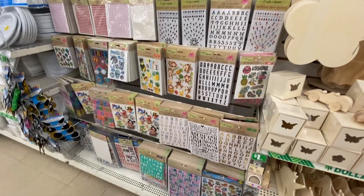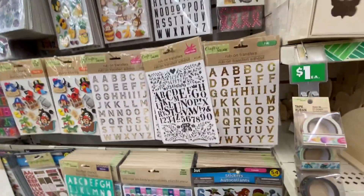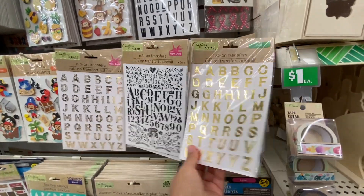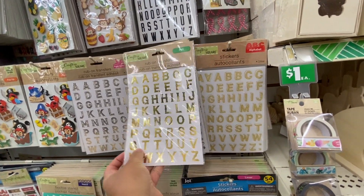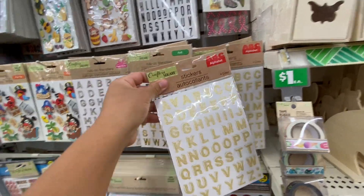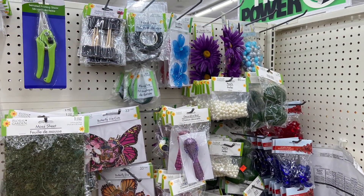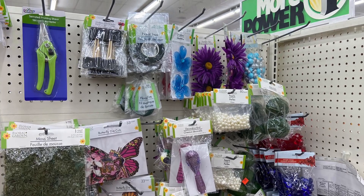And these stickers — I love these stickers, especially the transfer ones, the transfer letters. I love these because you can use them to personalize your kids' toys, your kids' accessories, or holiday stuff. I just love them.